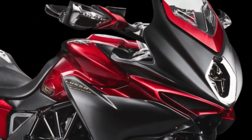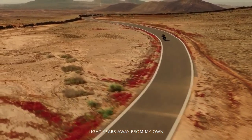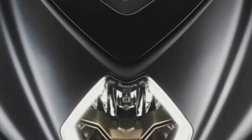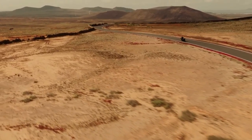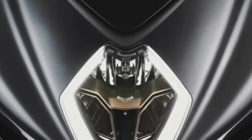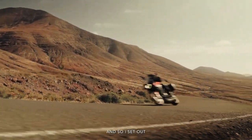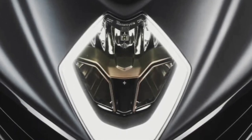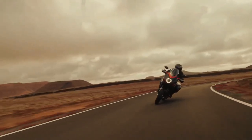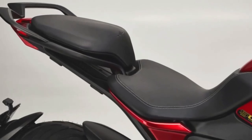The 2024 MV Agusta lineup includes the Turismo Veloce Lusso SCS and RC SCS models, which share many similarities. Both are powered by a three-cylinder, four-stroke, 12-valve engine displacing 798cc, producing 110 horsepower and 59 lb-ft of torque, and both can reach a top speed of 143 mph. Both models comply with Euro 5 emissions standards.